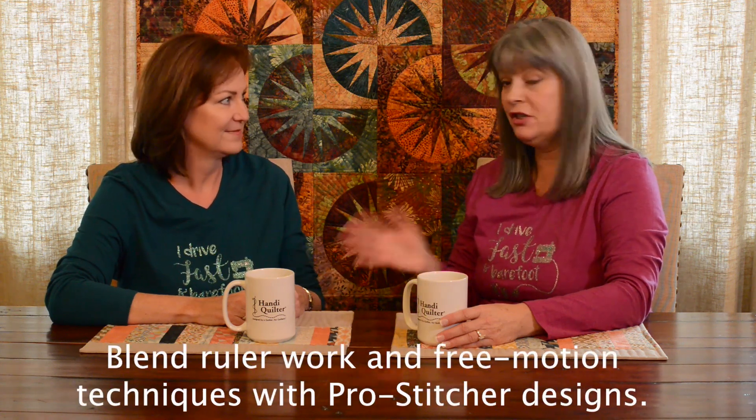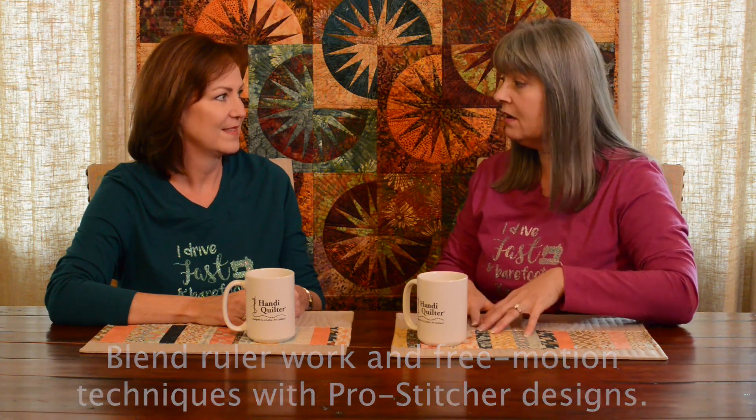I saw that you have a new addition to your quilting studio. Yes — I have the Fusion with Pro Stitcher. It's been a great artistic tool and has really upped my creative game. I'm finding that I'm not just using Pro Stitcher alone — I'm incorporating my ruler work and free motion with the precision of the Pro Stitcher and coming out with a much more customized look. It's a beautiful blend of the two disciplines. I don't want to give up my ruler work or my free motion because I really enjoy that.